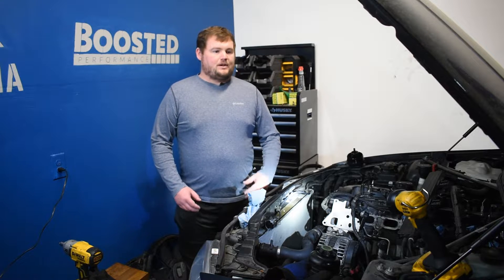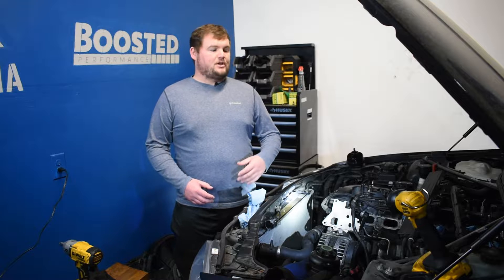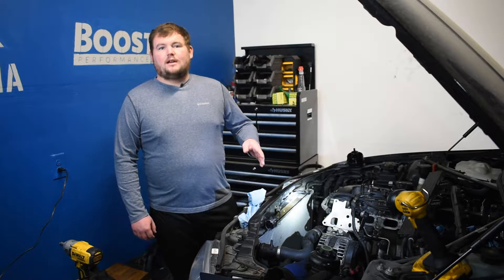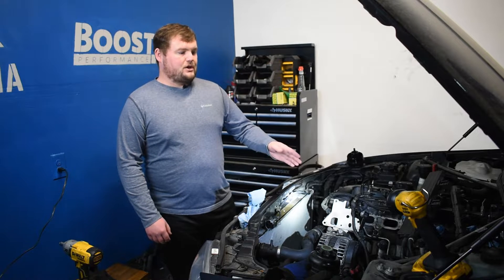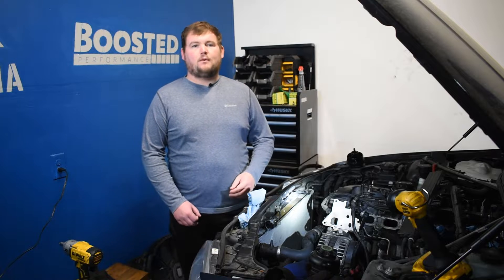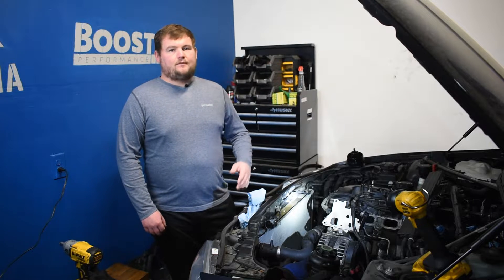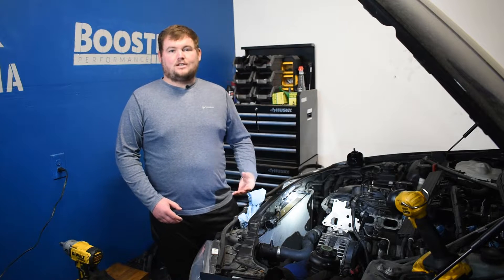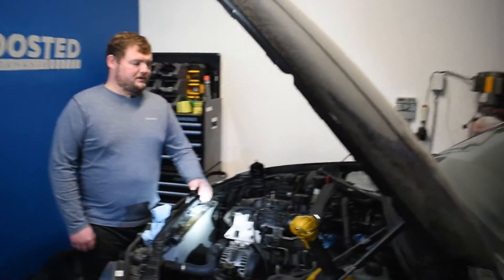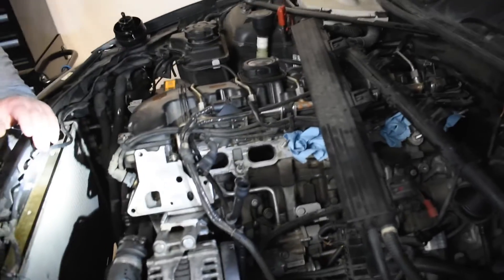The downside, and what we talk about as a problem in videos with pretty much any gasoline direct-injected engine, is that they suffer from carbon buildup on the intake valves and intake ports. In just a minute here we'll zoom in and show what we mean. We have a 2008 135i with the BMW N54 engine in it. These are direct-injected from the factory, and they're probably some of the worst engines out there in terms of how quickly carbon starts to build up and accumulate on those intake valves.